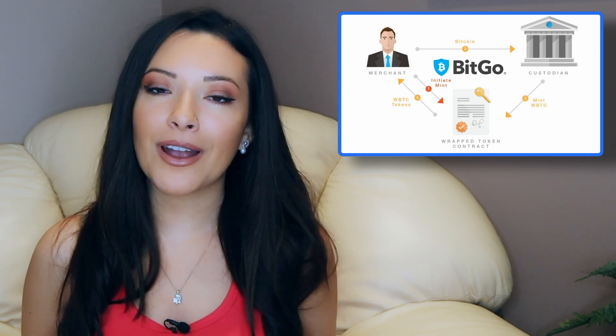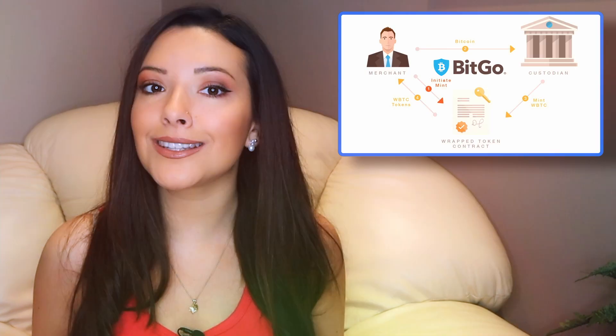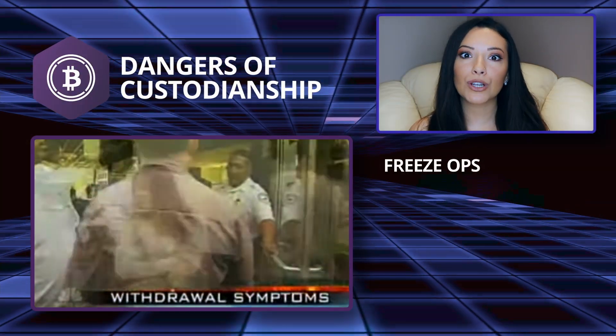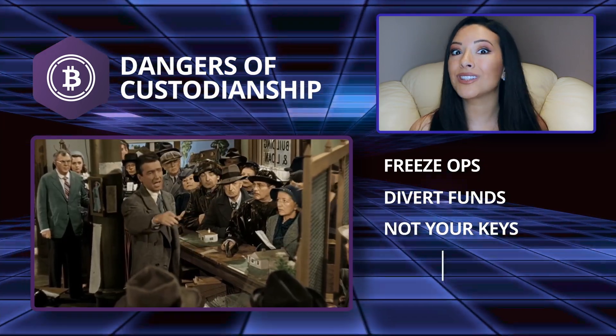Despite Bitcoin's positive security record, up until now, they or any other third party that gains access to their accounts have the power to freeze operations, divert WBTC, or prevent people from redeeming their Bitcoin.